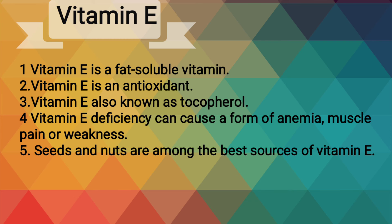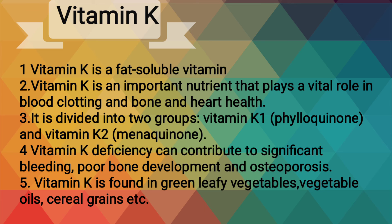Seeds and nuts are among the best sources of vitamin E. Vitamin K is a fat-soluble vitamin and an important nutrient that plays a vital role in blood clotting and bone and heart health. It is divided into two groups, vitamin K1 and vitamin K2.